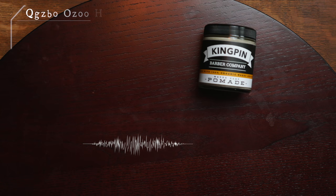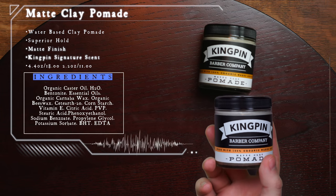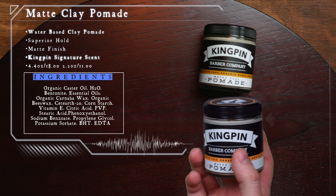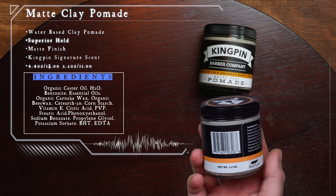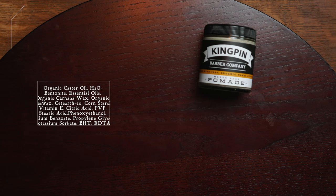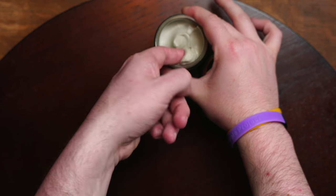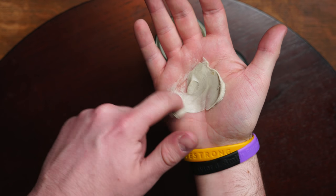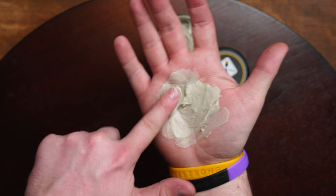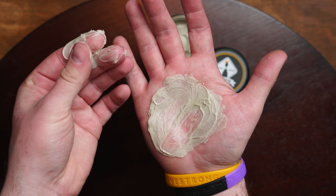Next up is the Matte Clay Pomade. According to the brand, it's designed to be an everyday go-to pomade, featuring what they call superior hold, flexibility, and of course a matte finish. It also offers versatile styling options and the same Kingpin Signature Scent. Available in 4.4 ounces for $18 US and 2.2 ounces for $11 US. Looking inside the jar, we see a fairly typical clay pomade with a familiar gray color. Taking a scoop out, it's slightly thick but creamy, and breaking it down in the hand gives that familiar clay feeling — though I also get a sense of slickness coming from the oils in the formula.